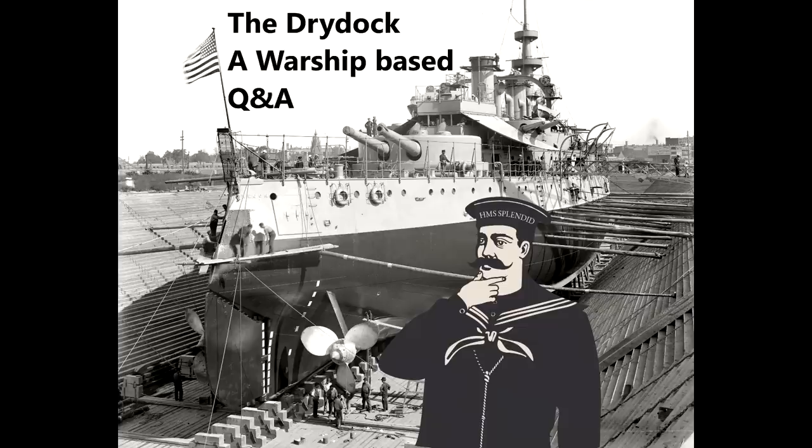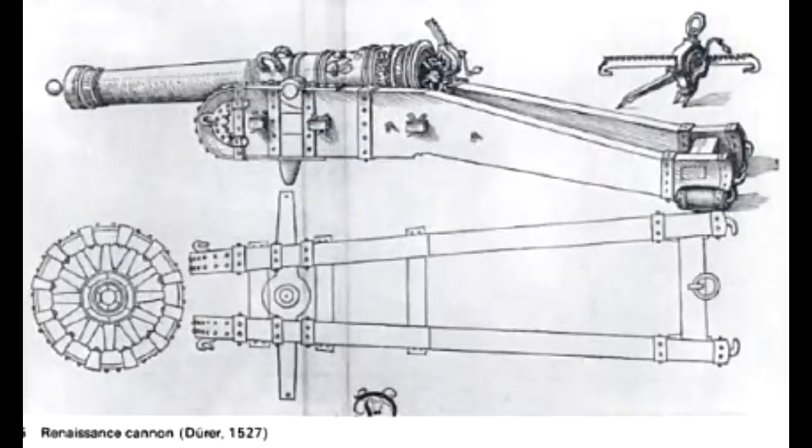Nathan D asks: you mentioned that trunnions used to be lower on the gun but were later moved to the gun centerline — was there some advantage to mounting them lower, or was it simply a flawed design? The trunnions on the lower part of cannons was sort of an evolution out of the fact that originally cannons didn't have them at all. Medieval cannons were effectively just tubes sitting in long boxes; if you wanted to move them, you'd stick logs, beams, or bars underneath and walk off with them.